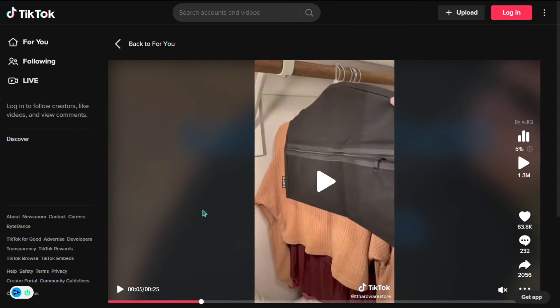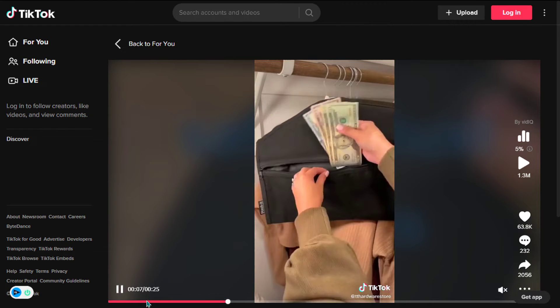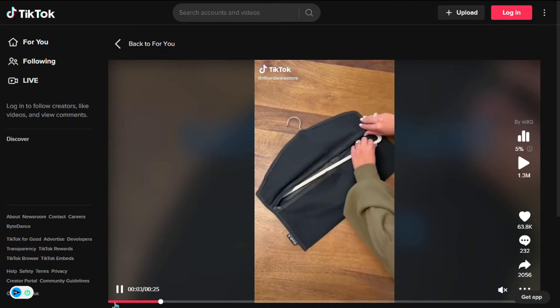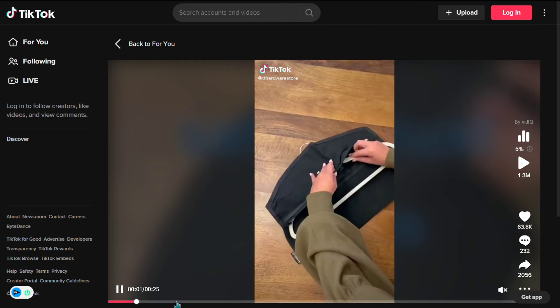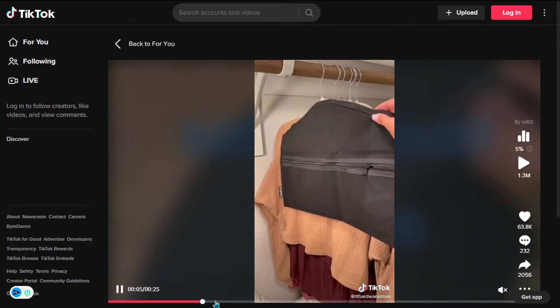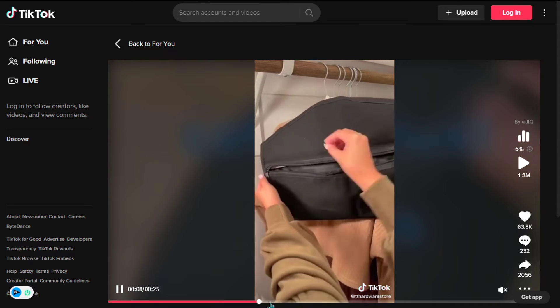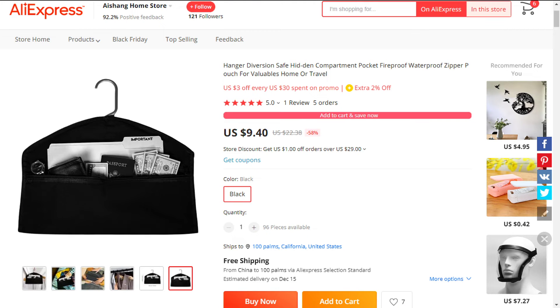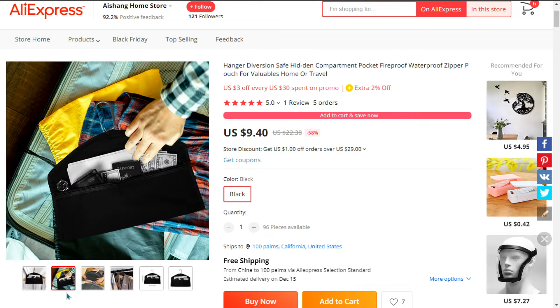Our next product is the Hanger Diversion Hidden Pocket, that fits underneath your hanging garment and is hidden from sight in your closet among your other clothes. Stop worrying about your valuables. It falls in the household home travel niche market. It easily attaches to any hanger and is hidden away underneath your clothing.